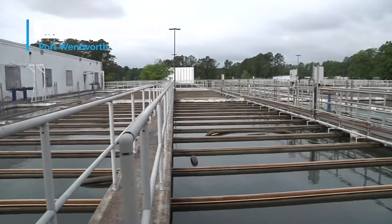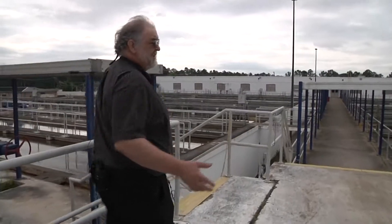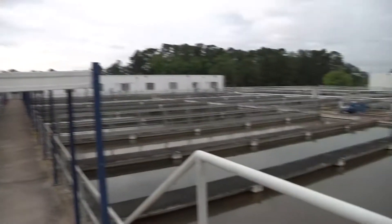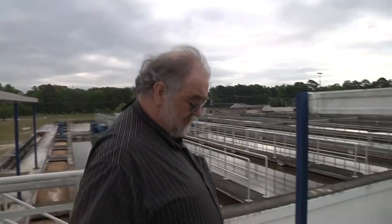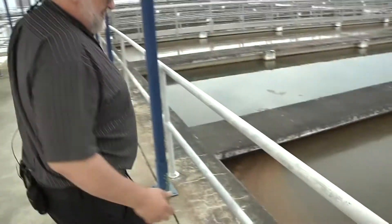After the water comes in and we add the treatment chemicals, it comes through here. As you can see, we have settling basins on both sides — we have six settling basins. The water is gently stirred here to allow the particles to come together. If you want to come over here, you can actually get a shot of the particles — you can see them actually floating in the water.